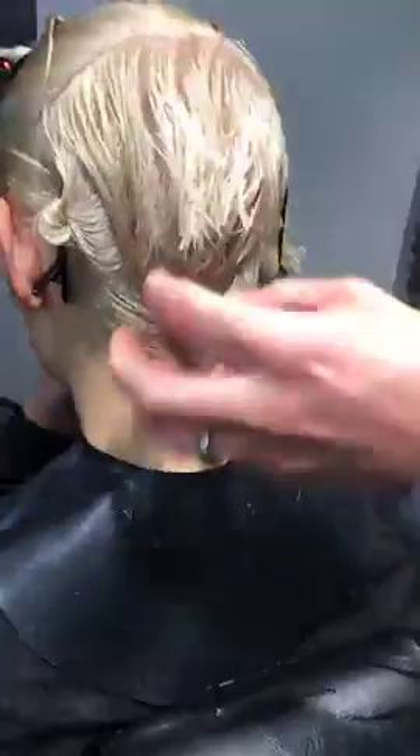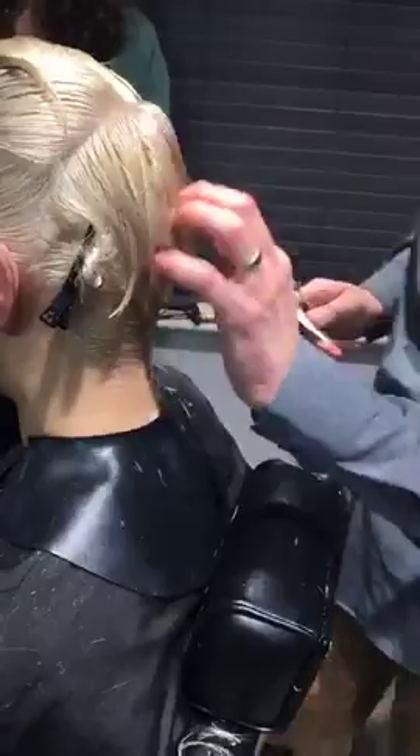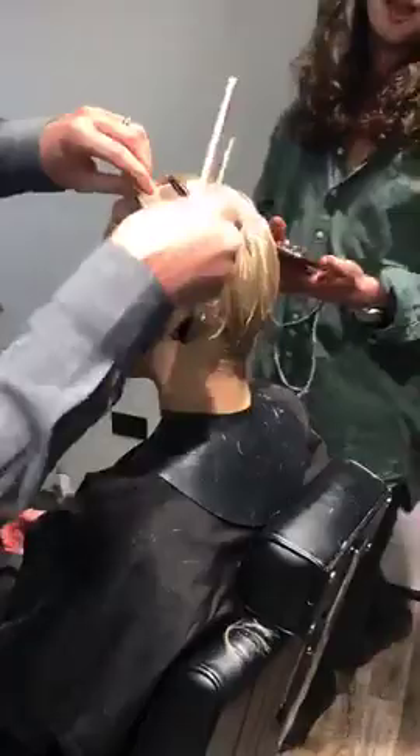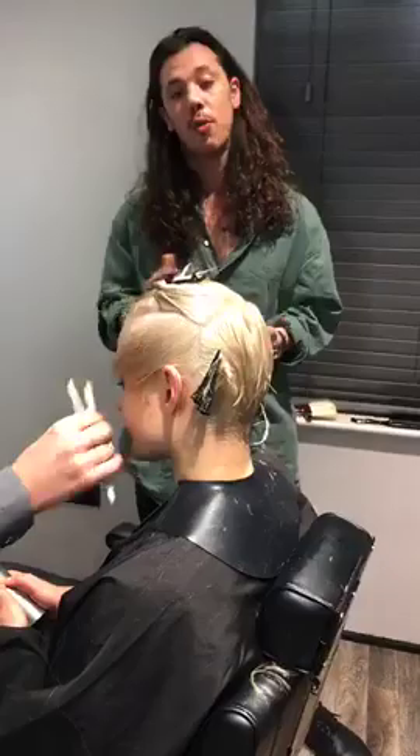We've got that nice little tight graduation coming in and a lovely nape area coming in tighter as well. If you do these kinds of haircuts let us know how you would do it — we want to know what you think. Let us know where you're tuning in from, please like and share the video. If you have anyone who might benefit from this, please tag them in the comments.